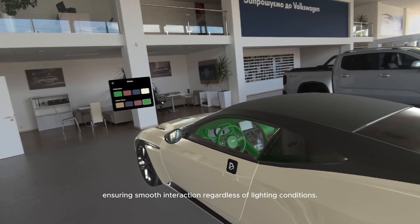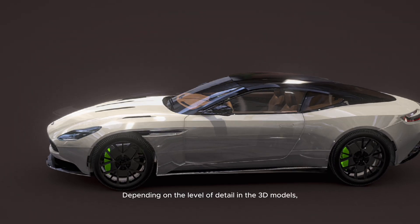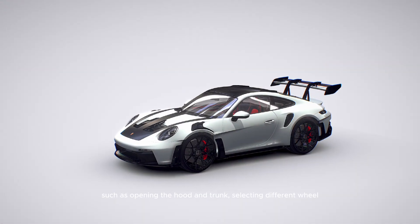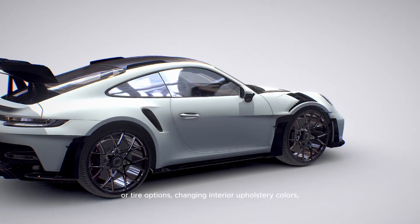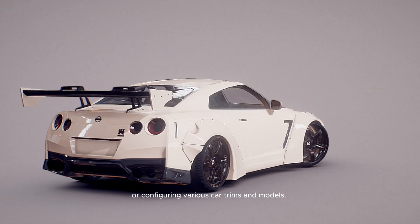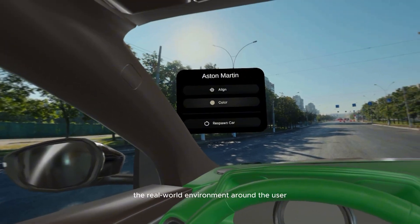Depending on the level of detail in the 3D models, additional interactive mechanics could be implemented, such as opening the hood and trunk, selecting different wheel or tire options, changing interior upholstery colors, or configuring various car trims and models.